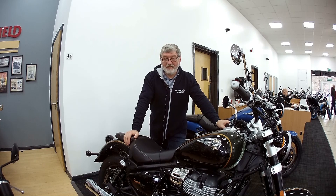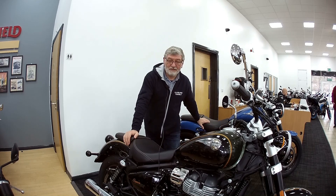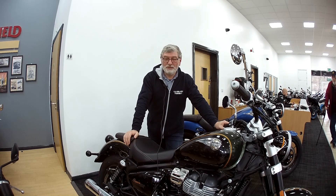One last thing — I've been able to get an agreement from them so that I can take the blue bike for a little ride around the car park only. So let's get set up for that and we'll have a look at the bike on the road, so to speak.